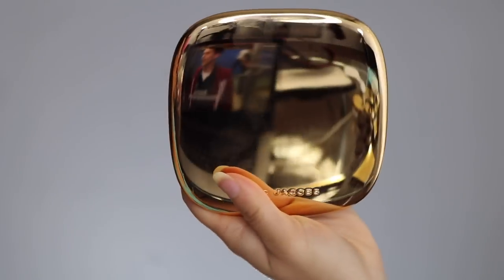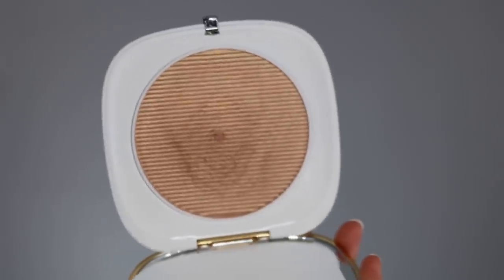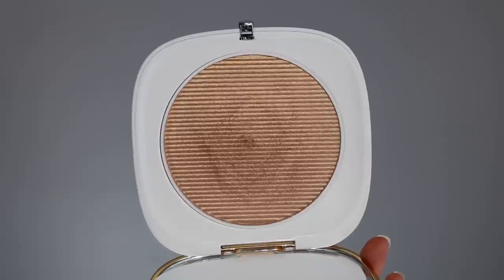First, we're going to talk about the Omega Glaze All Over Foil Luminizer. This is in the shade Guilty. It is $49 and it is limited edition. The packaging is a very reflective golden lid and a white bottom. It's really slim, sleek packaging. You open it up and it reveals a huge mirror and then a huge highlighter — it is ginormous.